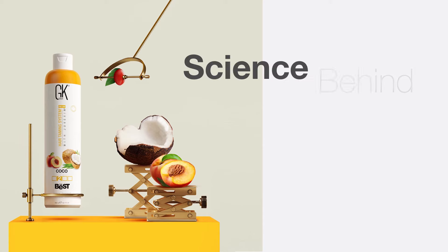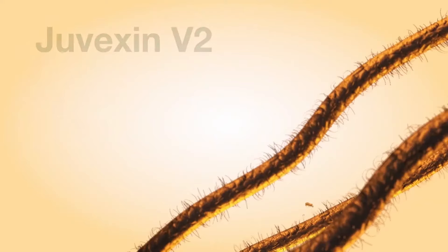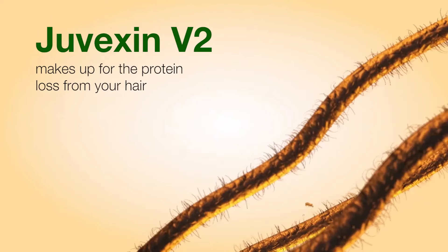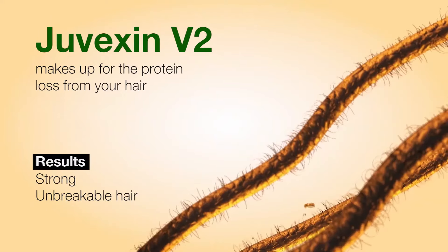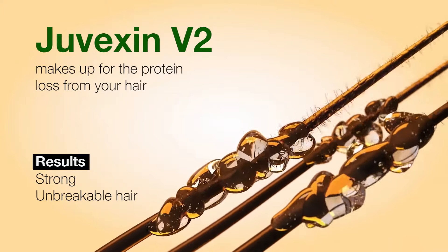Let us talk a bit about science here. The best cocoa taming treatment is powered with Juvexin V2, which makes up for the protein loss from your hair. What do you get as a result? Strong, unbreakable hair.